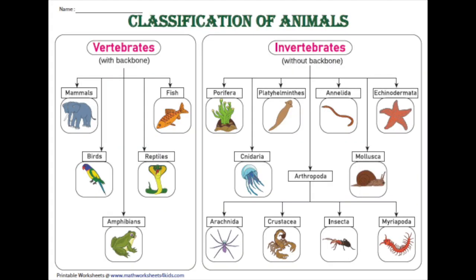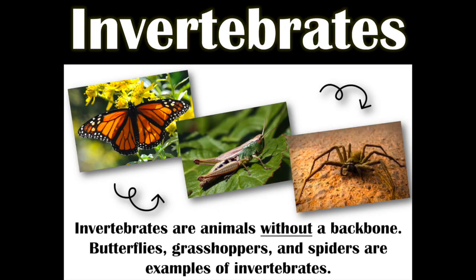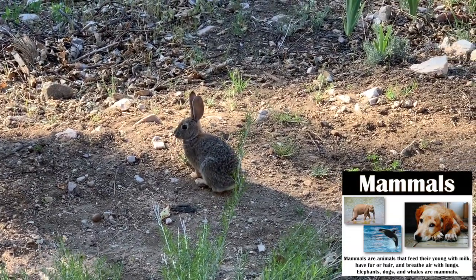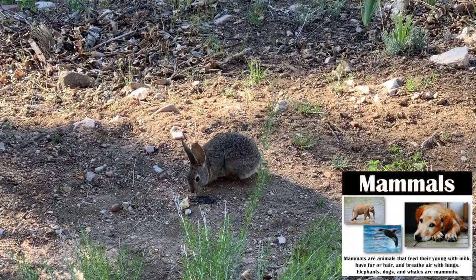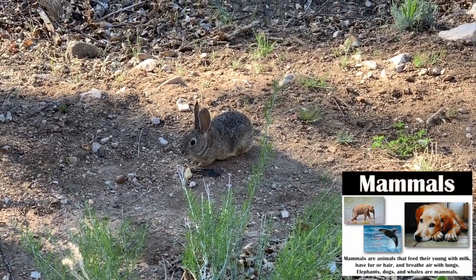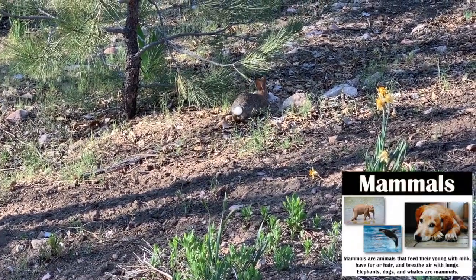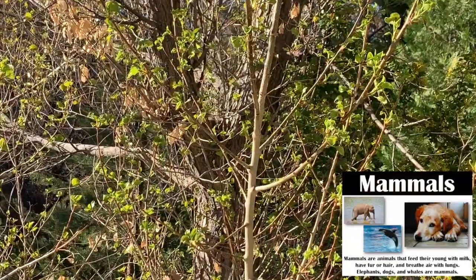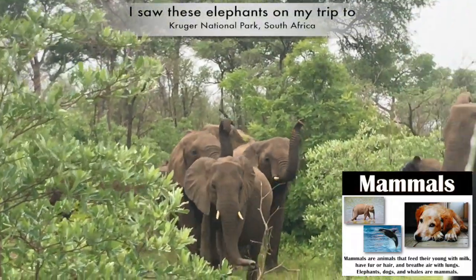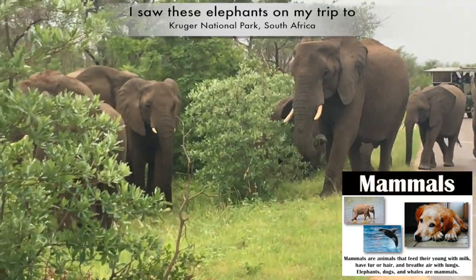When scientists are classifying animals, they start with whether the animal is a vertebrate or an invertebrate. If it's an invertebrate, it does not have a backbone — like butterflies, grasshoppers, or spiders. If it does have a backbone, it's a vertebrate, and vertebrates include mammals, reptiles, amphibians, birds, and fish. One of the first classifications I'd like you to know are mammals, because we're actually in the mammal category. Mammals feed their young with milk, have fur or hair, and breathe with their lungs. Mammals include everything from little rabbits and chipmunks to pet dogs and cats, to large animals like lions, elephants, and bears.